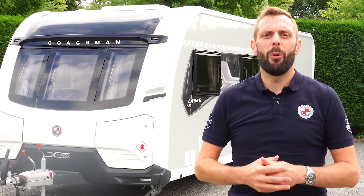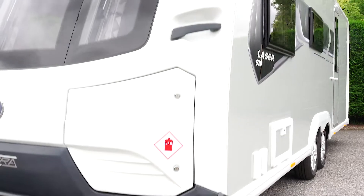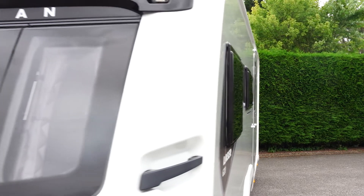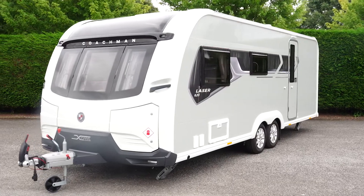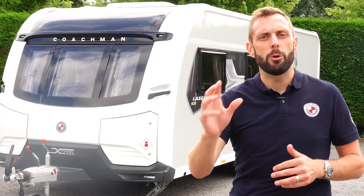So if you'd like to learn more about the 620 Extra or perhaps other models within the Laser range, head over to coachman.co.uk where you'll find the full specification and details of your nearest dealer, where you can arrange a viewing and really appreciate what makes the Coachman difference.